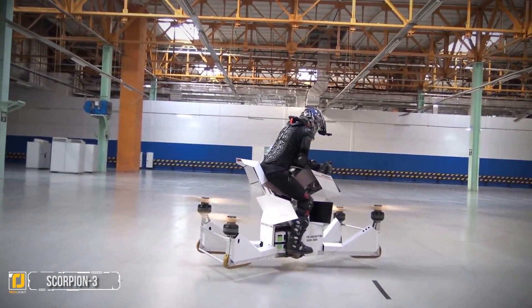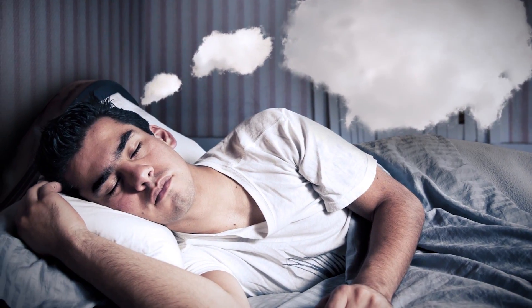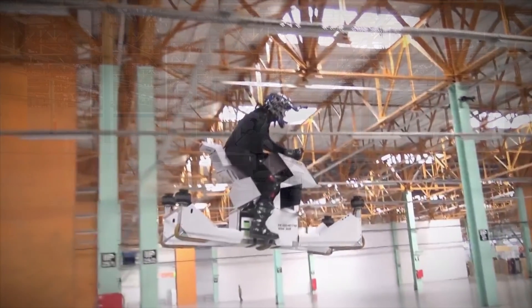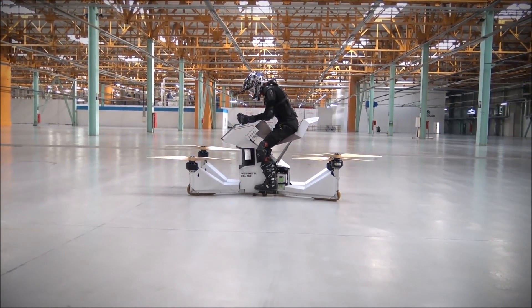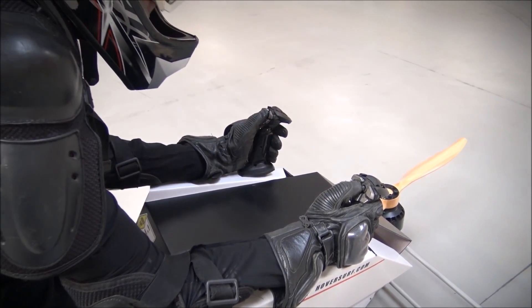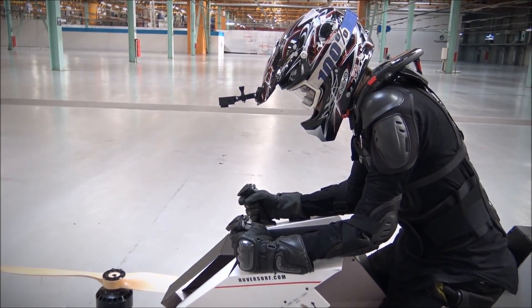Number seven: Scorpion 3. With all the latest drone technology, how many people have dreamed about a drone that one day could carry a person? That day is almost here. Scorpion 3 is basically a giant electric-powered quadcopter with a motorcycle seat. It is currently still in the developmental stage, inspired by the sports utility motorbike frame.